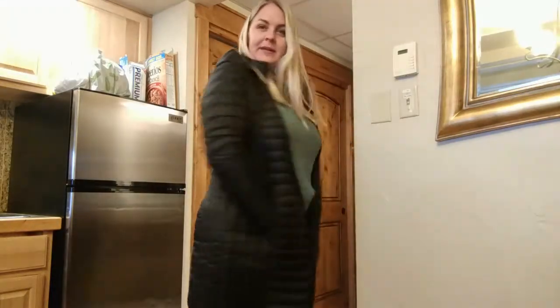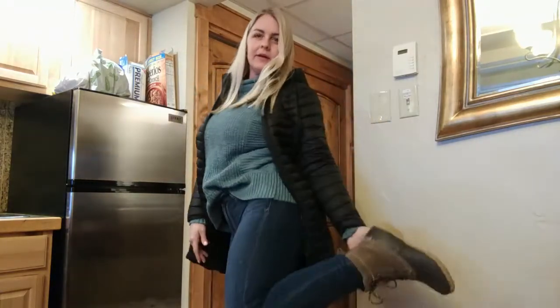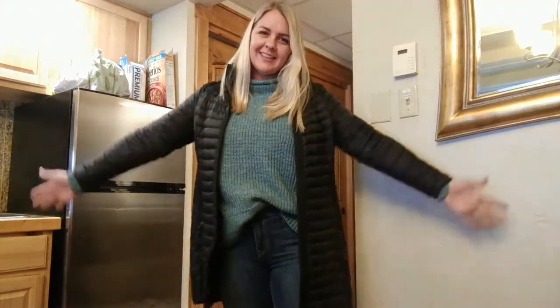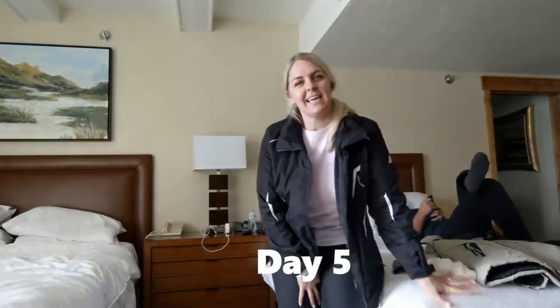This is another outfit from the trip. Still rocking the 32 Degrees sweater, paired with Express jeans and shoes from Outdoor World. This shirt is from American Eagle — it was $20 — with thermals underneath.